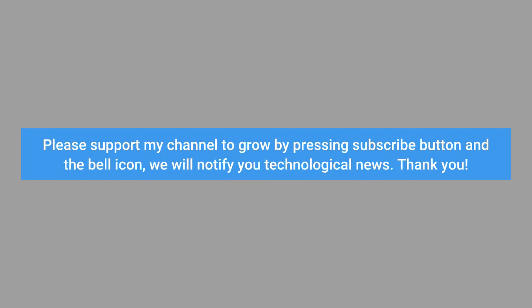Please support my channel by pressing the subscribe button and the bell icon. We will notify you of technological news.